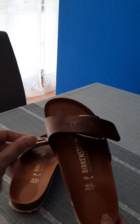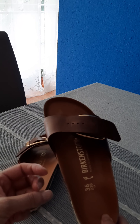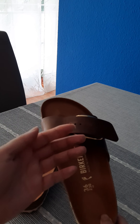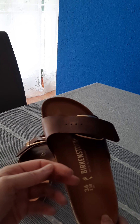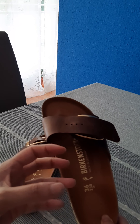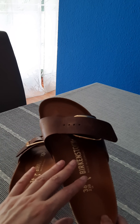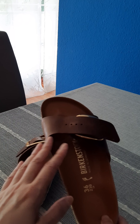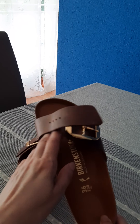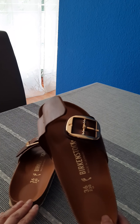The leather sometimes releases a certain acid, or it is just too hard, so you should wear them at home first before going out on the street, because it might be very painful sometimes.